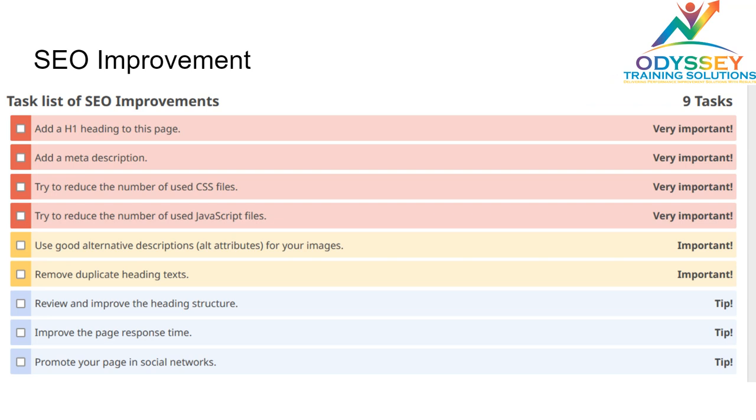On the SEO end, there are a lot of things they could improve on. For example, a lot of pages are missing titles, H1 headings, meta descriptions, and other things of that sort. If they could fill those specific areas with high-quality content and relevant keywords, that would really help their ranking on Google.